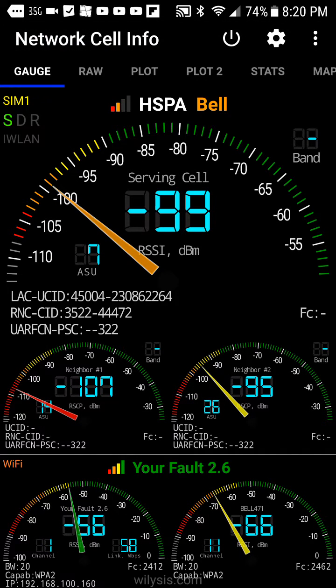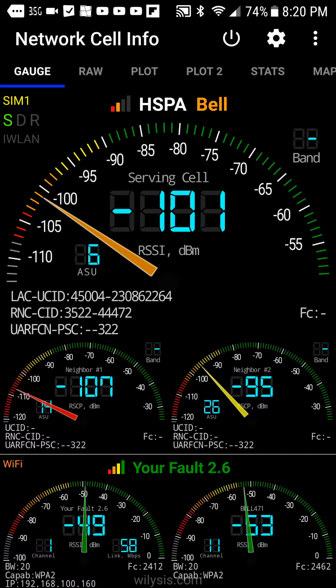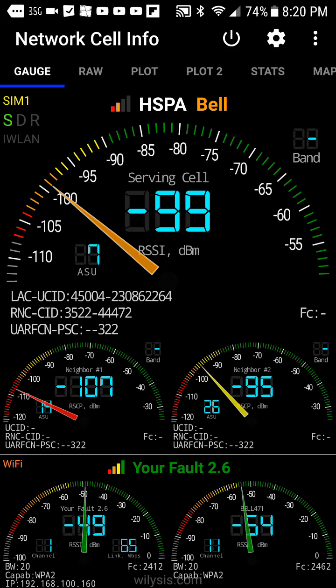So your gauge here tells you how good your signal is and all kinds of other little things that 99% of users will never even care about. At the very bottom we have the Wi-Fi and at the top we have all of the cellular information. There is so much raw data on here that it's just amazing, it's beautiful. If my signal was as beautiful as this app then I would be just set, no problem at all.